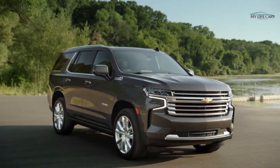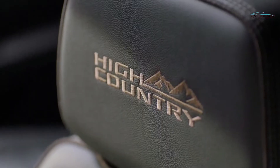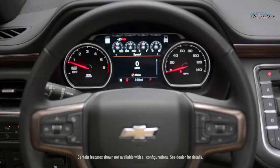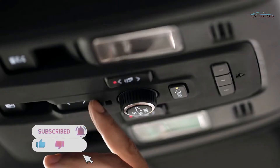This is our most versatile and advanced Tahoe and Suburban ever because of the amount of technologies we offer, the spacious cabin, as well as the premium materials that you see throughout the vehicle. We have unbelievable engineers in our company and they're always thinking about what's that next innovation, what can we do to just make things better.